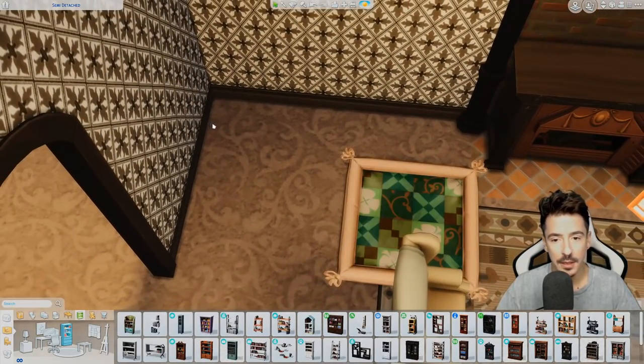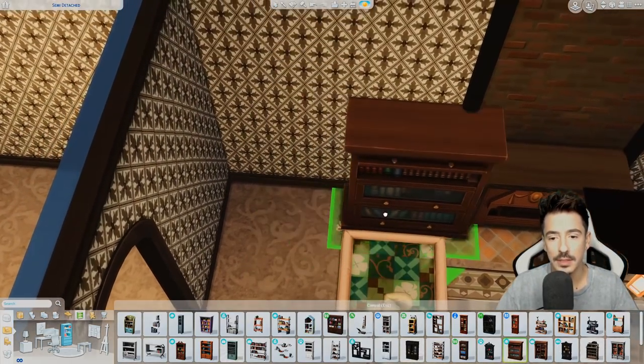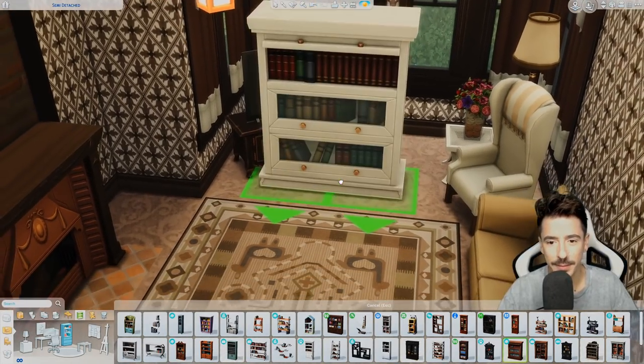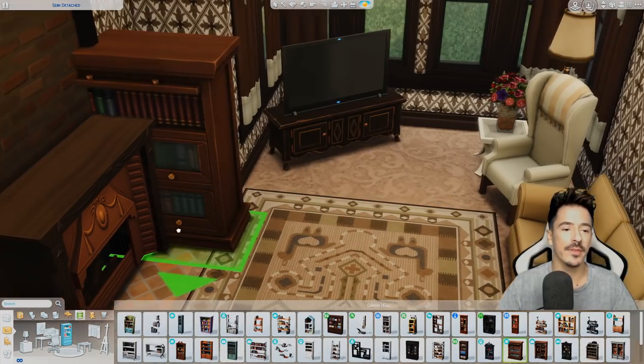Bookshelf — I'm going to do a bookshelf across there and maybe a plant there. That's kind of perfect — not the colourway, but I don't know. Is that wood okay in here? It's a bit warmer but I don't want it too dark.